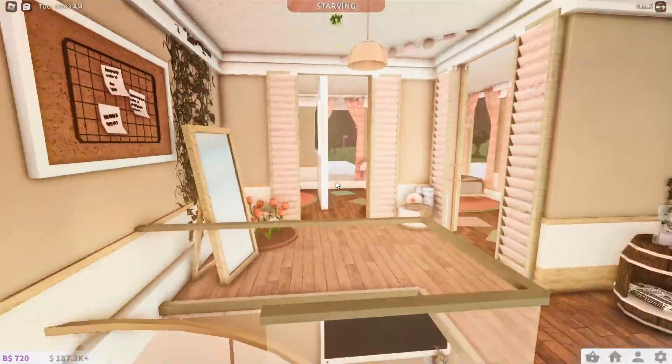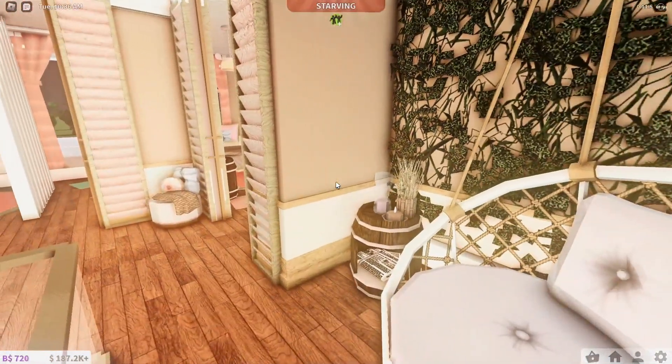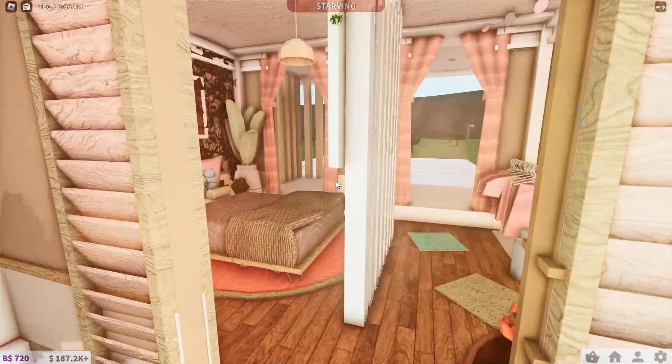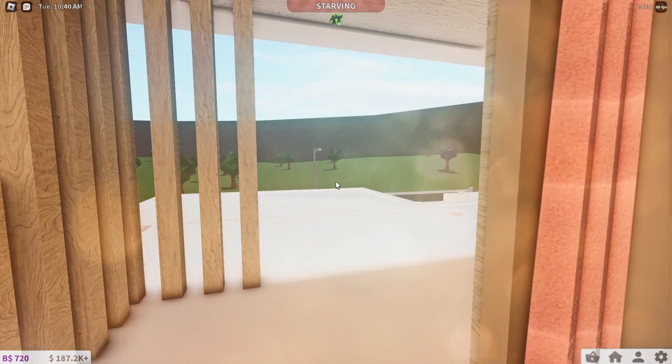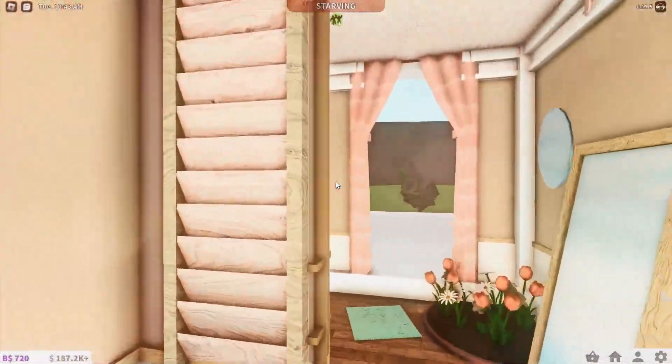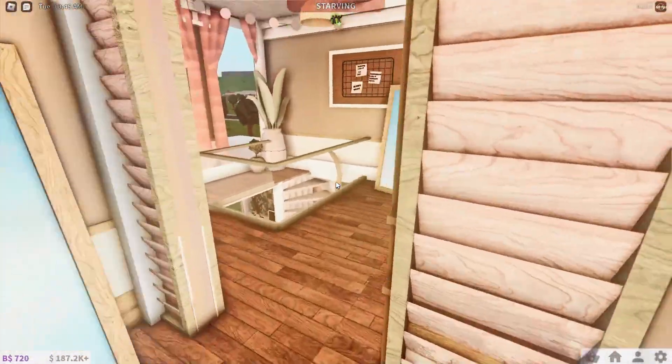Now let's go up and we got this beautiful little area over here — got some mirrors, plants, sitting areas, everything you need. Then over here you got a beautiful room where you can have a beautiful view of the outside. And then the last thing is this small little room over here, pretty similar to the last one but super cute.